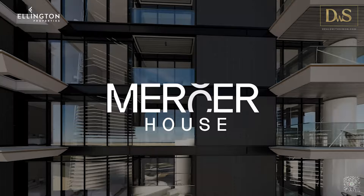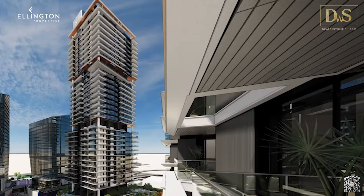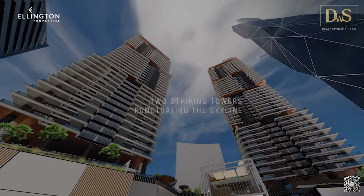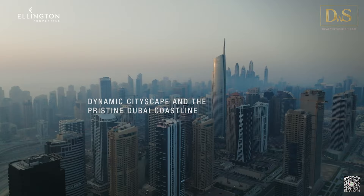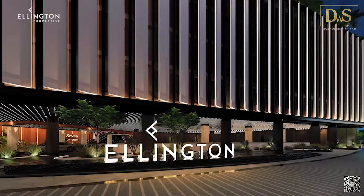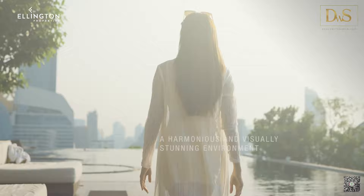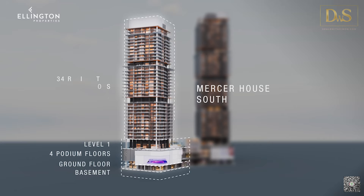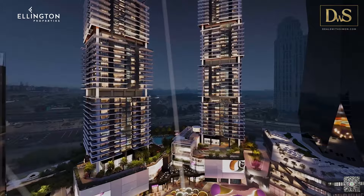Mercer House stands as a beacon of urban sophistication and contemporary design, comprising two striking towers that gracefully punctuate the skyline. These iconic structures provide residents with sweeping vistas of the dynamic cityscape and the pristine Dubai coastline. Its architectural design seamlessly fuses modern aesthetics with practical living, creating a harmonious and visually stunning environment. Mercer House South presents an impressive structure with one basement, ground floor, four podiums, level one amenities, and 34 residential floors.